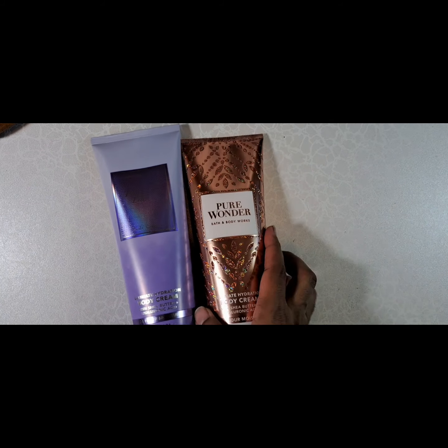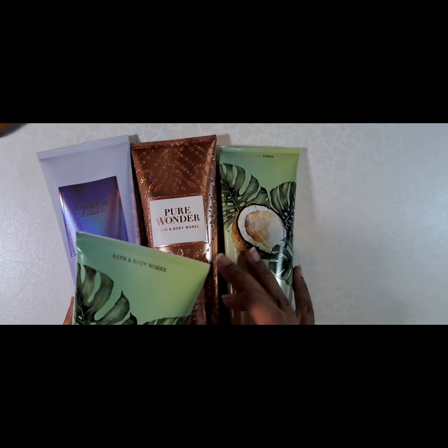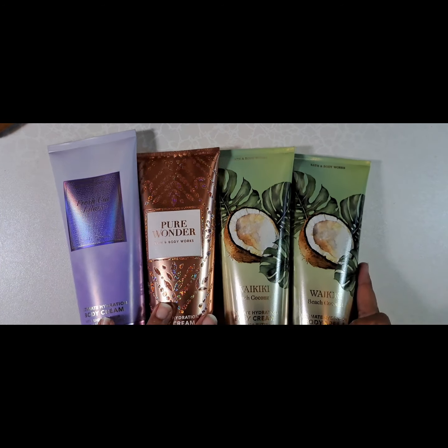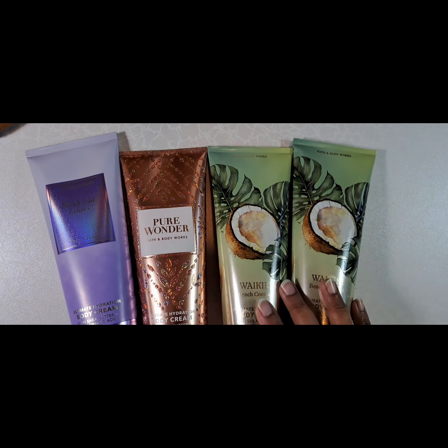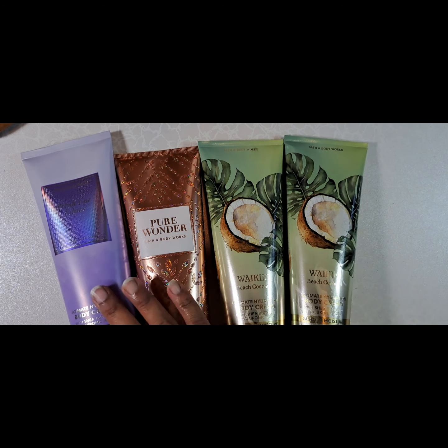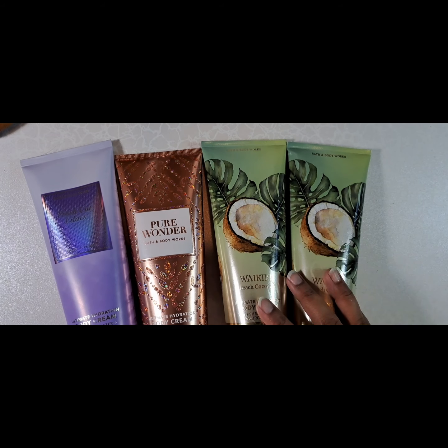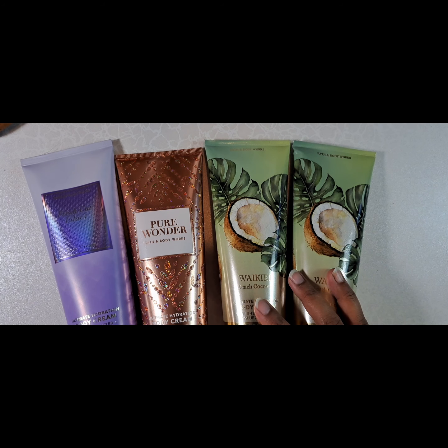So now onto the body creams. As I mentioned, I did like the Waikiki Beach Coconut scent better than Coconut Pineapple, so I got two of the lotions — it was buy three, get one free. I figured I can just layer the scents with the coconut body sprays and it's going to work out fine. It's all just coconut.